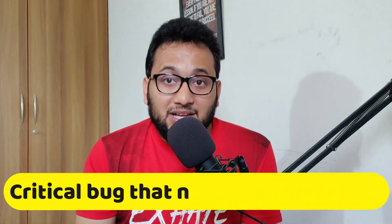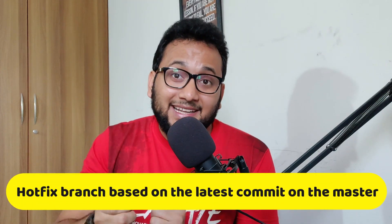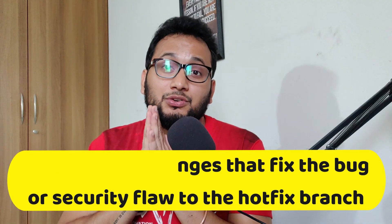Here are some additional tips for using hotfix branches. Number one: only create a hotfix branch if the bug or security flaw is critical and needs to be fixed immediately. Number two: make sure the hotfix branch is based on the latest commit on the master or the release branch. Number three: only commit changes that fix the bug or security flaw to the hotfix branch.